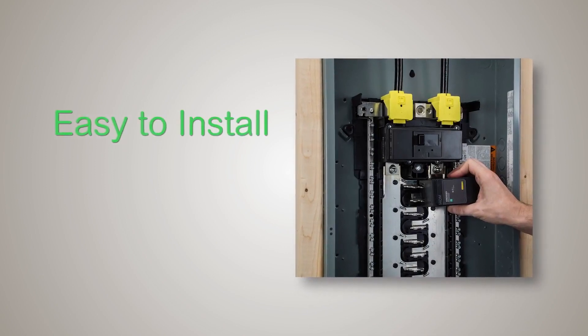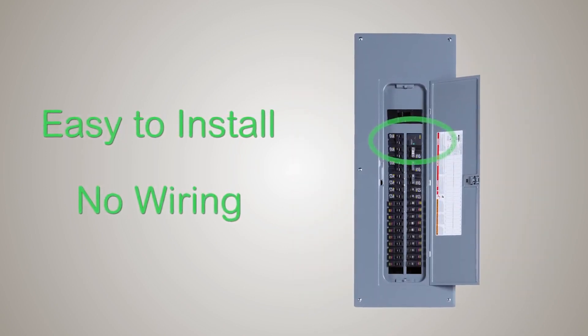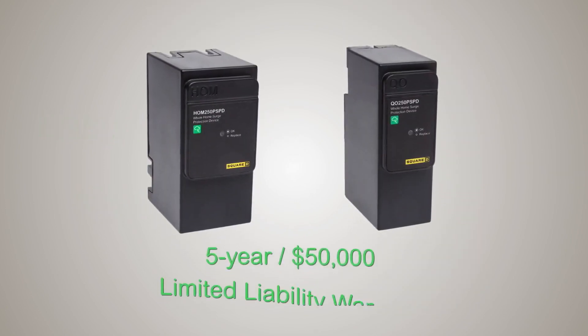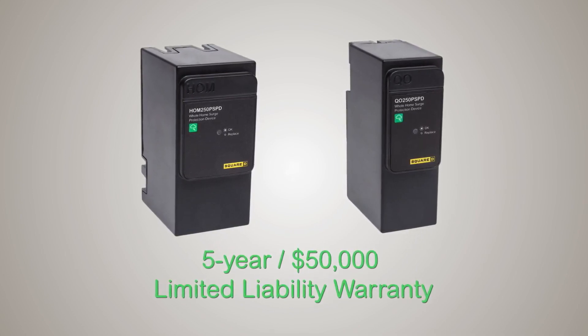These whole house surge devices are the easiest to install on the market today and no wiring is required. These surge protective devices have a five-year, $50,000 connected equipment limited liability warranty covering major appliances and electronic devices.